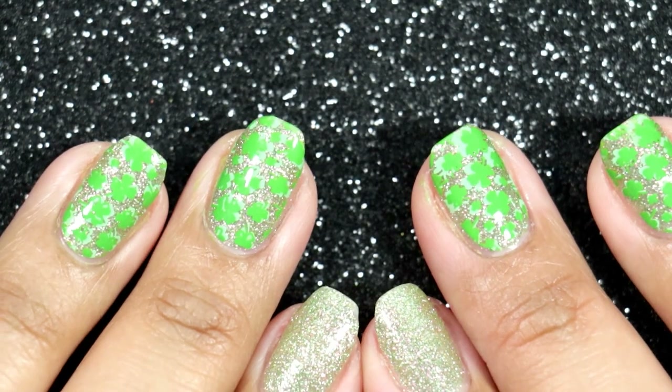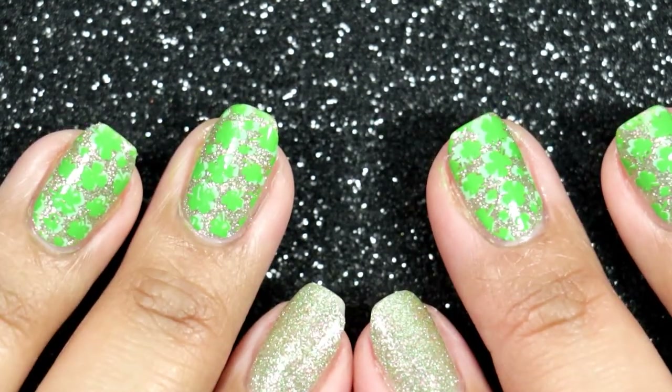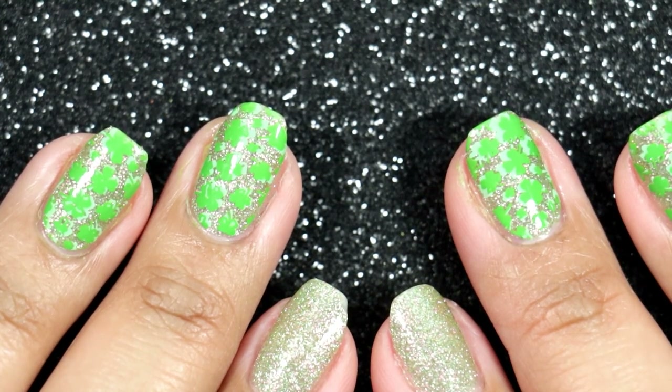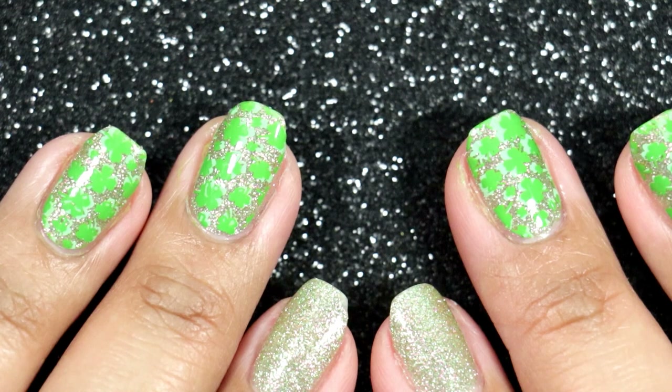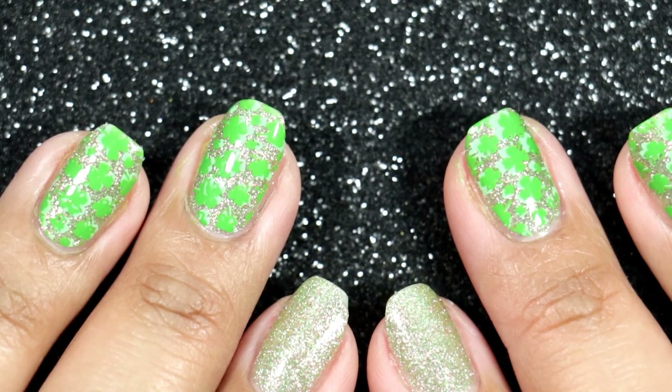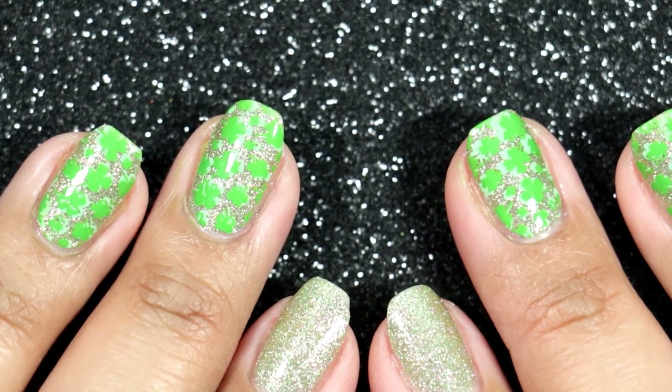Hi everyone, it's Carolina from Gotta Love Polish. Welcome back to my channel, and welcome if you're new. In today's video I want to share with you all the polish haul for the months of January and February. Yes, I have been very neglectful in sharing my haul, and now I have two months worth of polishes to share with you.